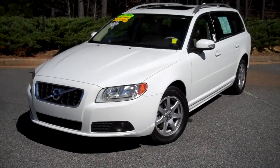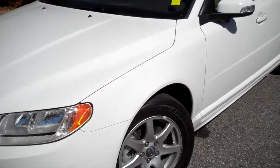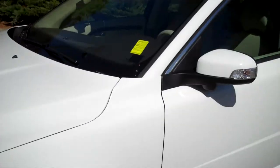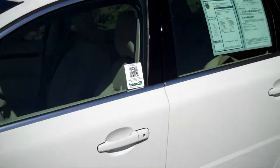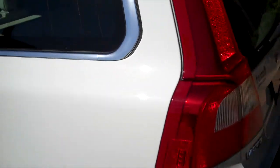Good afternoon, this is Tyler at Truncali Chrysler Jeep Dodge with a 2010 Volvo V70. It was traded in to us by one of our local customers. They have left us and then you with a very clean, very sharp, solid car here.